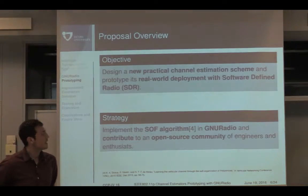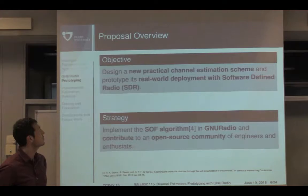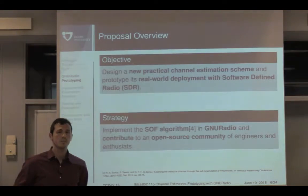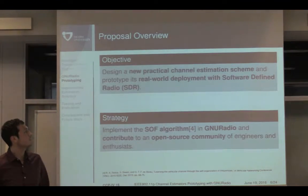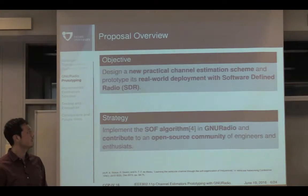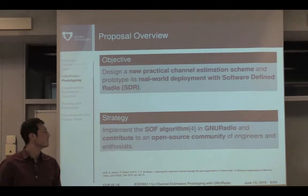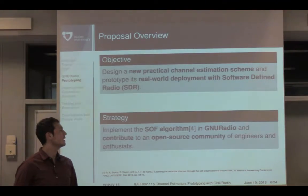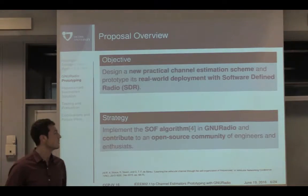So how did we start tackling the problem? What we wanted to achieve is to design a new practical, low-latency and low-complexity channel estimation scheme which can be deployed in a real-world environment. We chose software defined radios as a prototyping platform because it allows us to work freely with physical layer capabilities. The strategy was to implement an algorithm we proposed at an earlier stage into GNU Radio — which is just a platform I'll explain in more detail — to validate our simulations and contribute to the open source community.